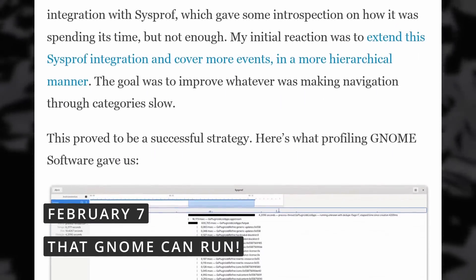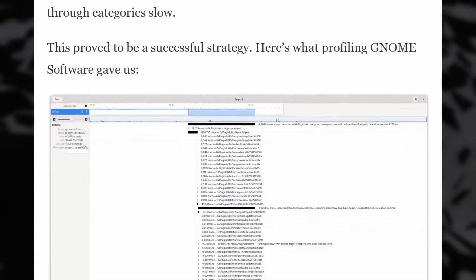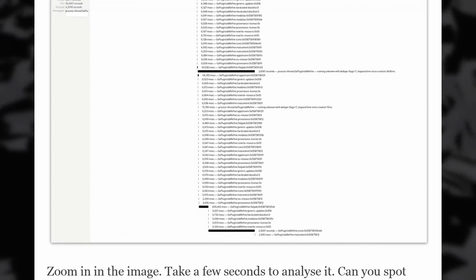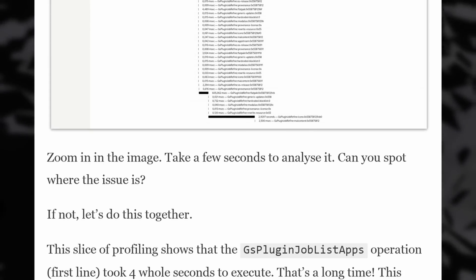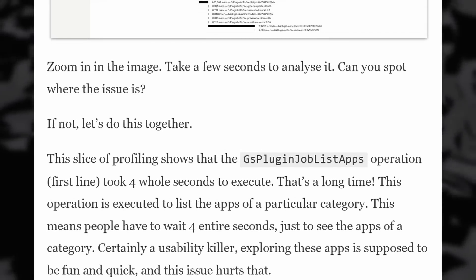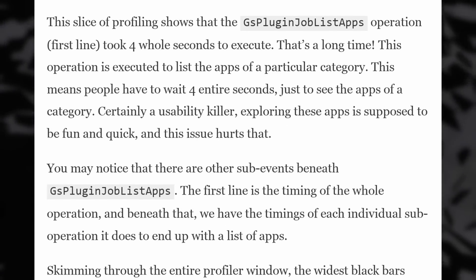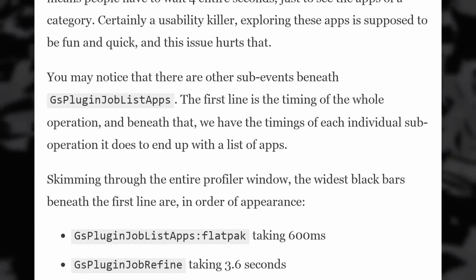If you use GNOME, you might have noticed that the GNOME software app can sometimes be pretty slow to display stuff, especially when listing apps in a category. Well, there's good news, as the prolific George Stavrakas has spent some time profiling the app to see what was taking so long to load. Using SysProf, a nice graphical profiling tool, they discovered that an operation took more than four seconds to execute — the one used to list applications in a specific category in GNOME software.